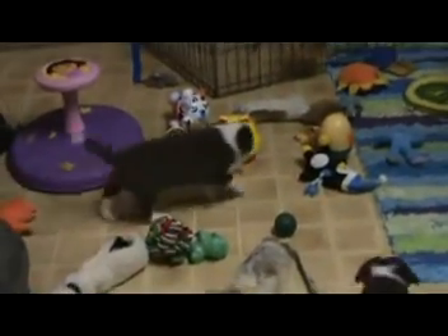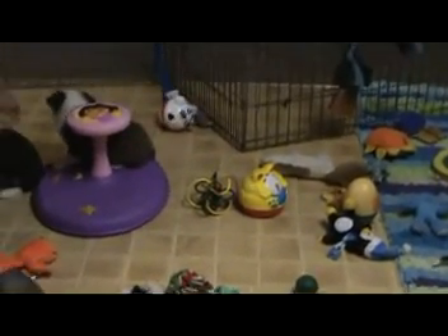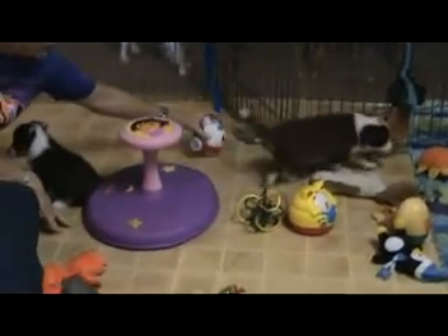The one with the orange ear and the blue ear — press its nose, the gray nose. See that one beside the sit and spin? Yeah, press its nose.